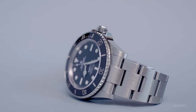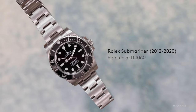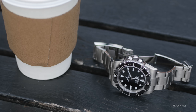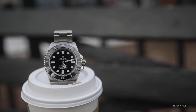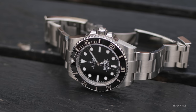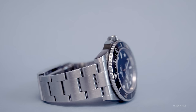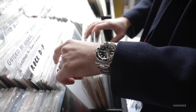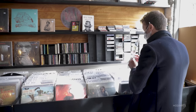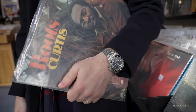Looking at the new Rolex Submariner 124060LN, you'll notice this is the no-date model, and it looks just like the outgoing model, but there are some differences. It's listed as being a 41 millimeter watch, though when we took some measurements it came out around 40.6 to 40.8 millimeters depending on where you catch the case. The lug width has been increased from 20 millimeters to 21 millimeters, resulting in less of a taper down to the clasp and actually a better fit on the wrist. I have a vintage Submariner, and this felt very familiar — it wore exactly as I'd expect a Submariner to wear.